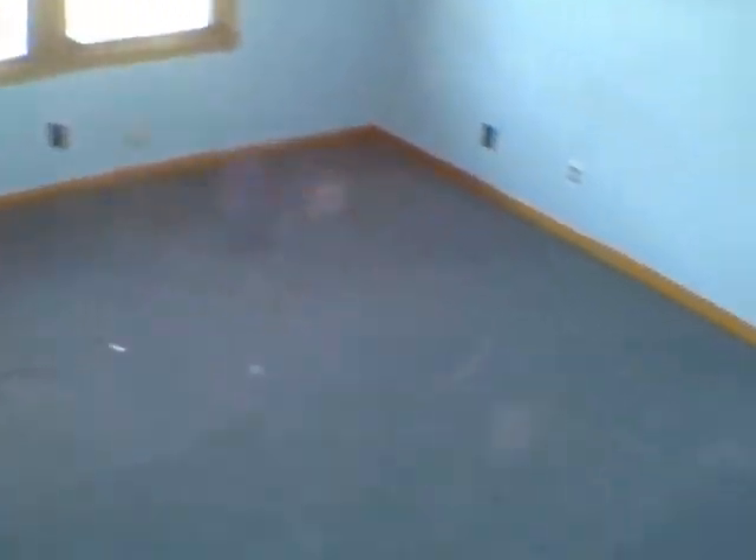Let's go upstairs. Got another bedroom up here. This upstairs has not been remodeled — wait, actually this is what's great about not knowing, because here we are: we do have an upstairs room that's been remodeled. You get surprised along the way, which is really fun. Nice closet, good size closet. It's a good size room. You can finish off the rest of this up here.